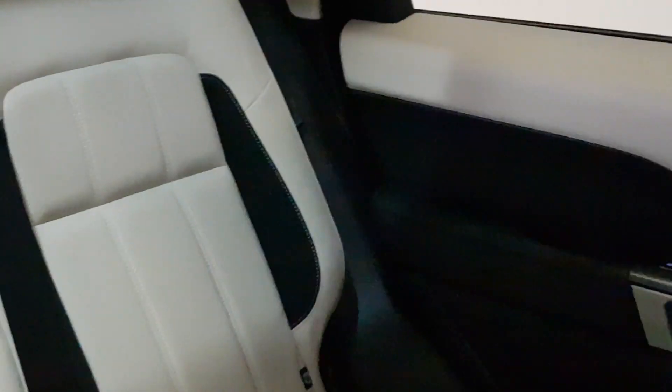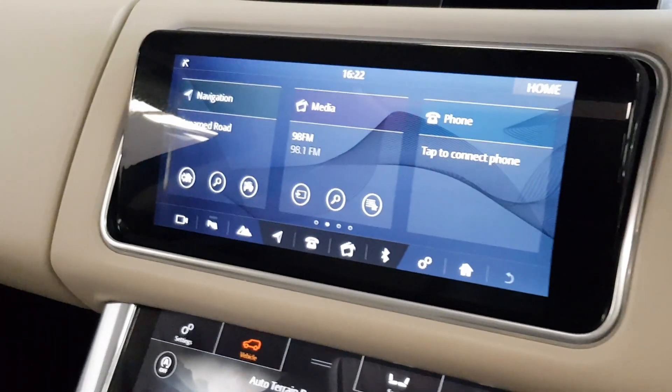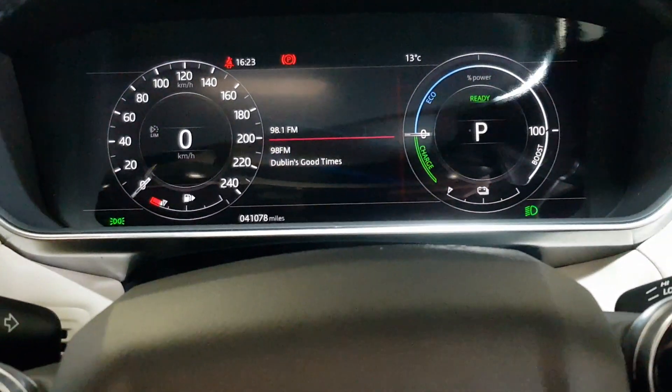Meridian sound system. Beautifully finished car — it's got the LED matrix lights as well. So, one owner, 41,000 miles. You can find more on our website, yomaccars.ie. We're an independent Jaguar Land Rover specialist in sales and servicing.